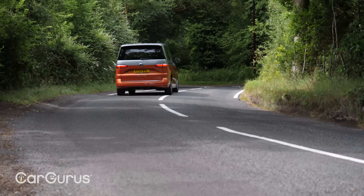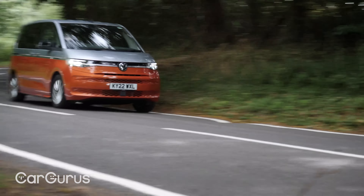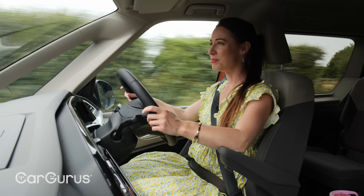There are oodles of storage spaces: two glove boxes — one down low and one up high — plus more storage in the centre. There are two cup holders up front and three cup holders further back, so the Volkswagen Multivan really can transport seven people, their stuff, and their drinks.